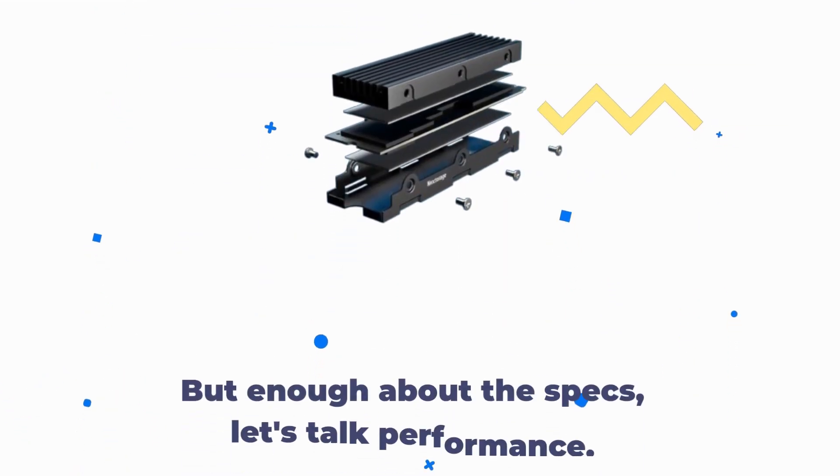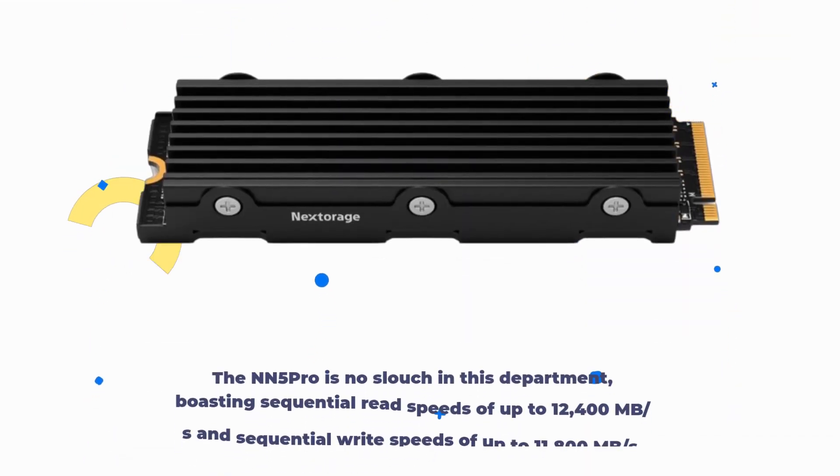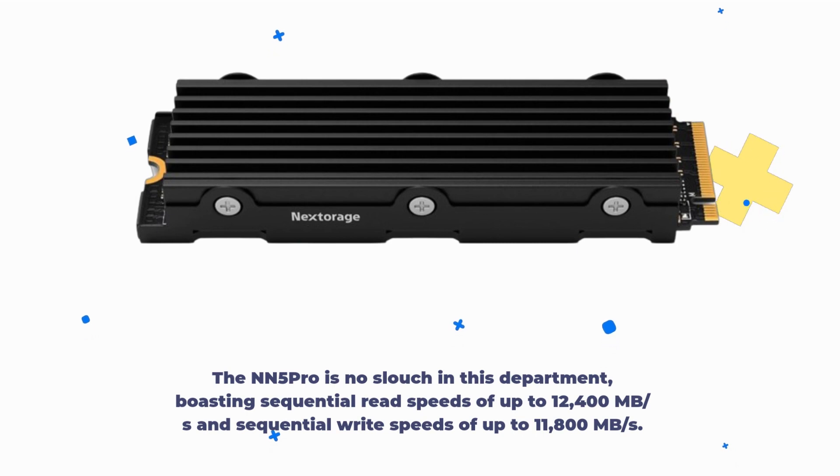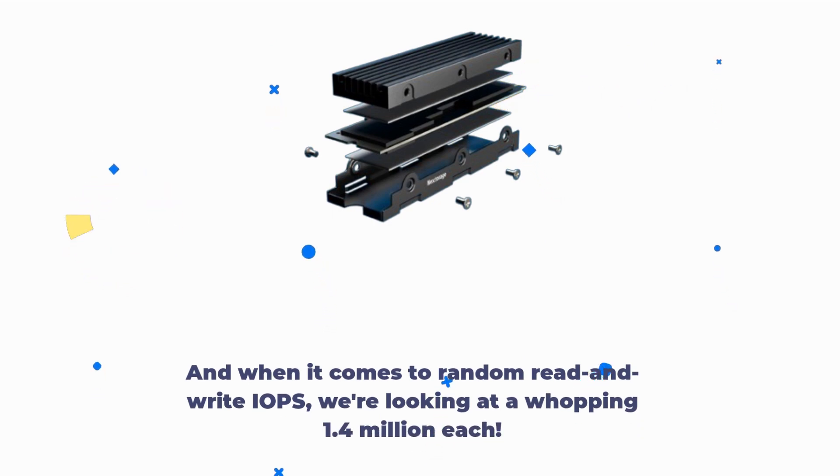But enough about the specs — let's talk performance. The NN5 Pro is no slouch in this department, boasting sequential read speeds of up to 12,400 MB per second and sequential write speeds of up to 11,800 MB per second. And when it comes to random read and write IOPS, we're looking at a whopping 1.4 million each.